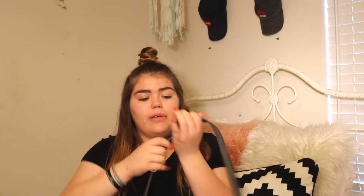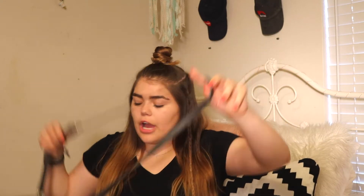My purse is from Tilly's — if I can find it still I will link it down below. I got it like before Christmas, so it's pretty old. It's great, it has silver hardware. It's pretty packed full if you can tell. It has an adjustable strap and I have it on the longest it can go.